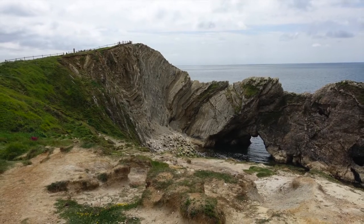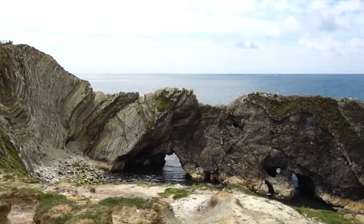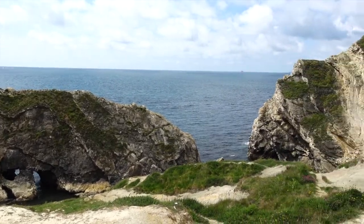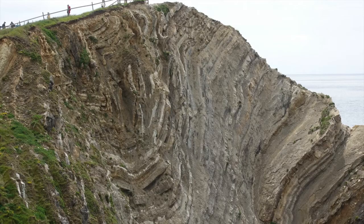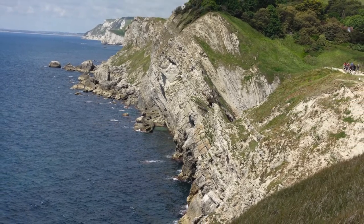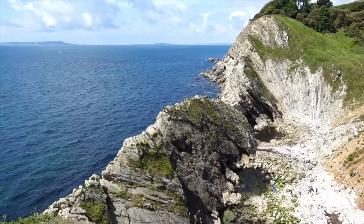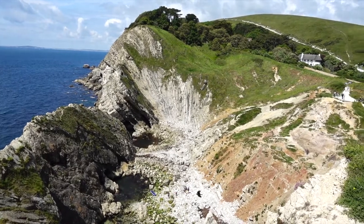Just to the west of Lulworth Cove is Stair Hole, where the hydraulic action of the waves and chemical reactions between the seawater and the limestone are slowly forming a new cove. Here also is the impressive Lulworth Crumple — part of the Purbeck monocline formed about 30 million years ago, consisting of impressive disharmonic folds in the rock strata. With the hard Portland limestone still mainly in place at its entrance, Stair Hole is not very visible from the sea yet. Whilst the formation of a cove is a slow process, as it grows, any houses that remain will almost certainly be lost to the sea.